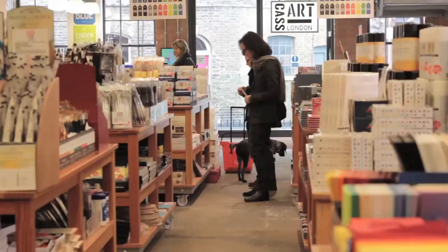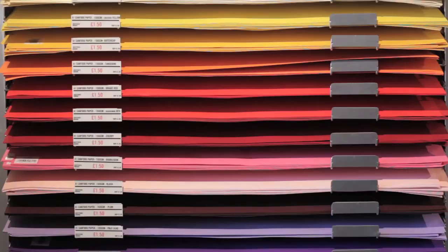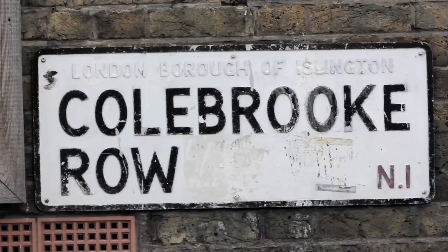So what is Cass Art? Cass Art is London's pre-eminent supplier of artist materials. We have everything from paints to paint brushes, paper and all sorts of products — everything an artist could need really. We have over 10,000 product lines in this store in Islington, which is where we are today.